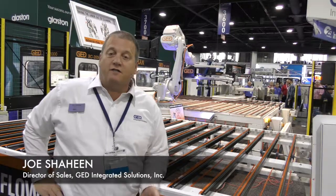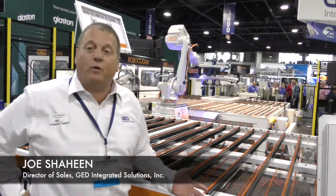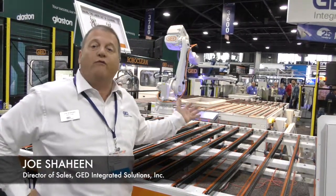Hi, I'm Joe Shaheen, Director of Sales at GED, and we're here at Glassville 2017 introducing our new Roboclo system.